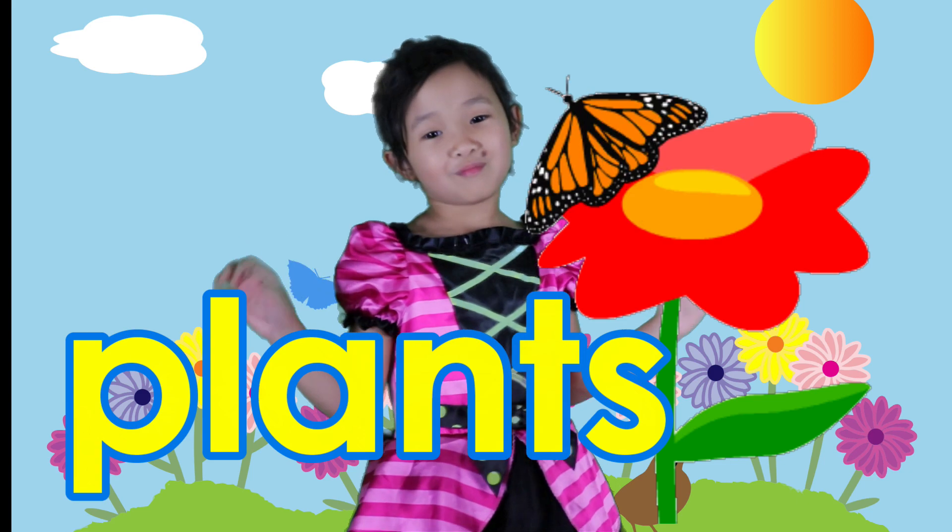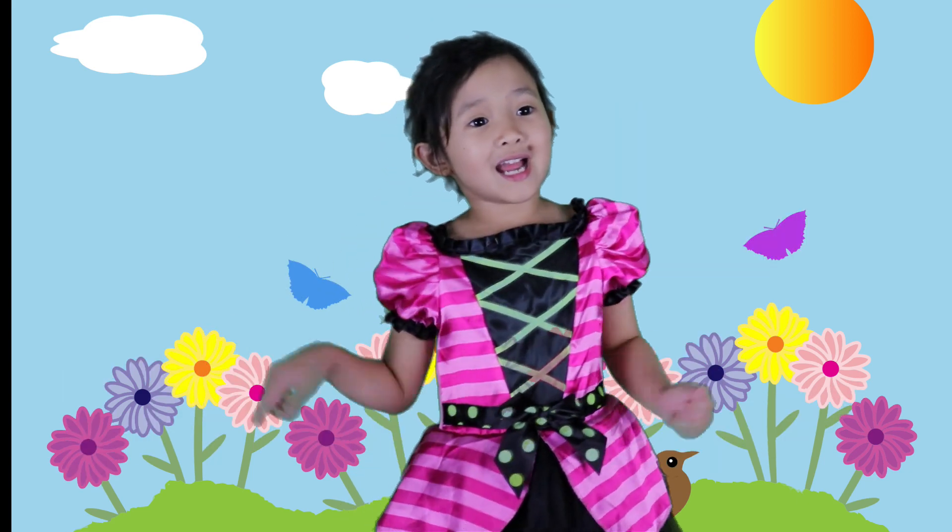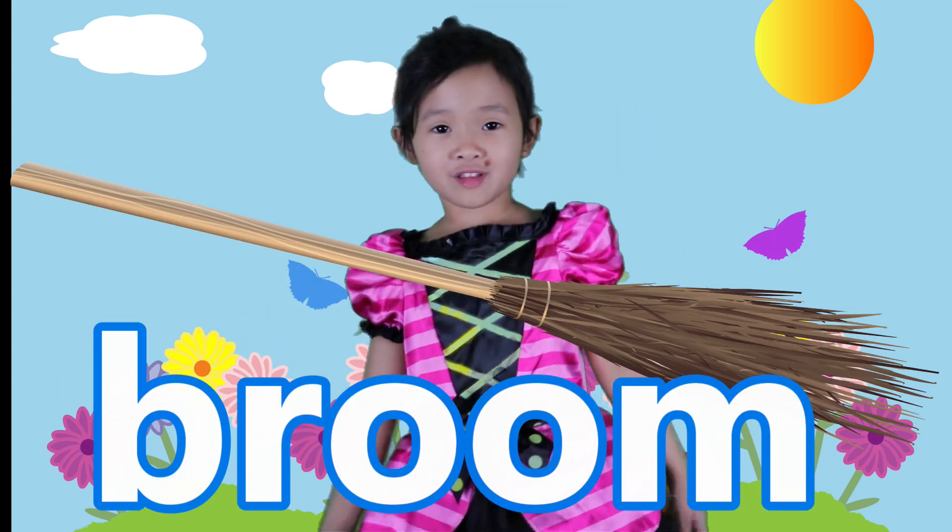But we need to go to my garden. And I need to ride my broom. Do you want to come with me?